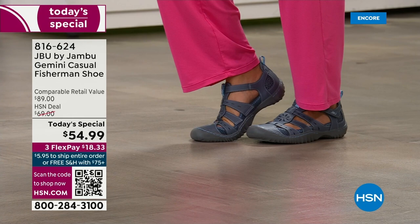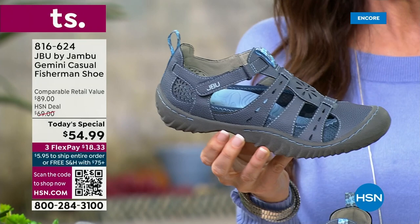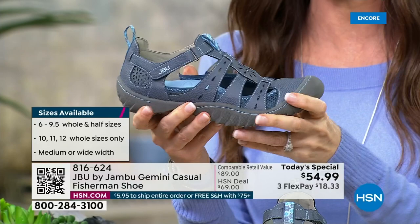Beautiful styling detail. They're so easy to get in and out of. One thing you need to know — we've got all your sizes right now. This is the launch of this amazing brand new today's special. That price, $54.99, is just for today, and it's exclusive. If you look around, you'll find Jambu elsewhere. Nationally recognized. APMA — the American Podiatric Medical Association Seal of Acceptance. You will not find this anywhere, and you will certainly not find this price of $54.99 anywhere but here.